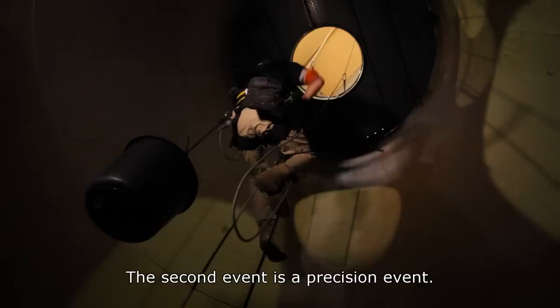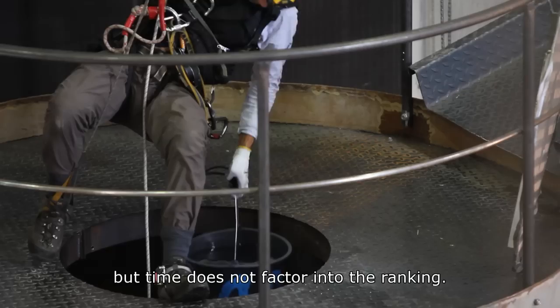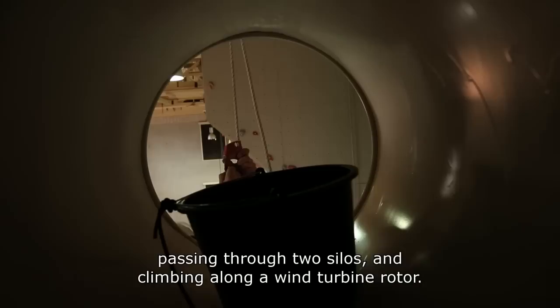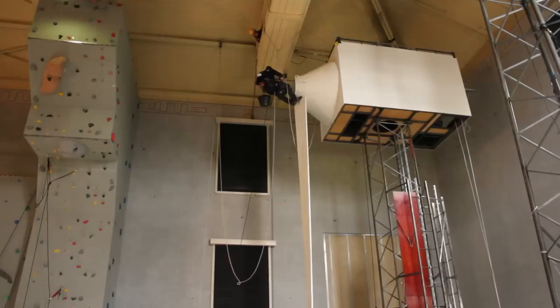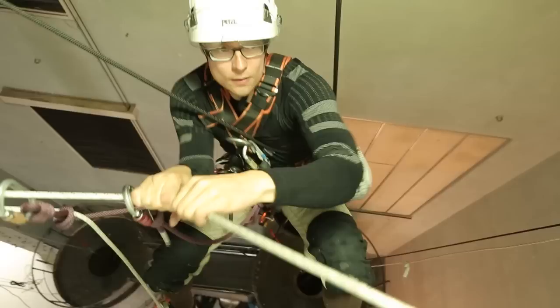We have a second run — it's a precision run. There's no speed element, so there's a maximum time to make the run, but it's not the speed that decides the ranking. This is an exercise that the ropist can do with a walk carrying water. He has to go into one silo, or even two silos, and he has to go along an eolian. He has a whole course on the rope to complete with difficulties, and he has to do it with maximum precision to lose the least amount of water possible. With the passages in the silos, in confinement, it resembles the atmosphere we find in industry.